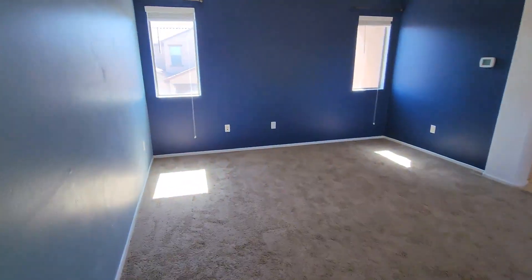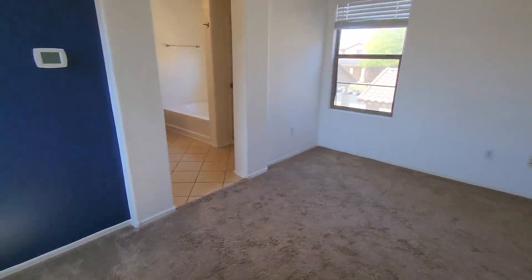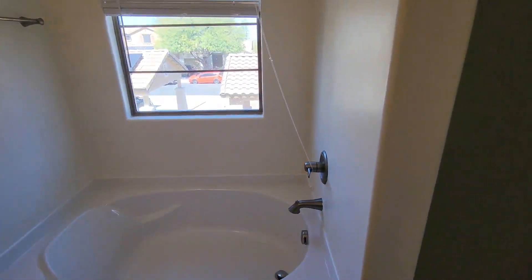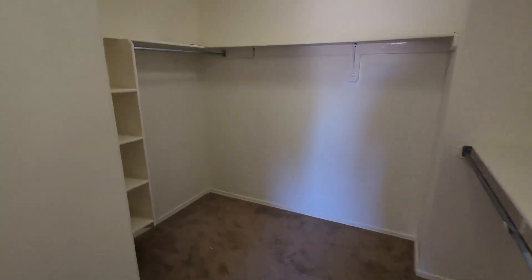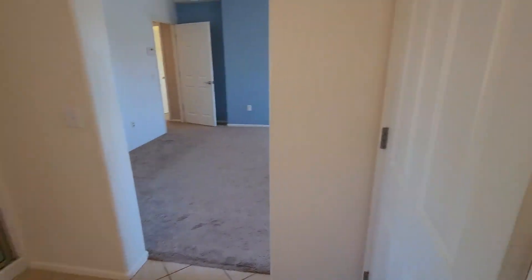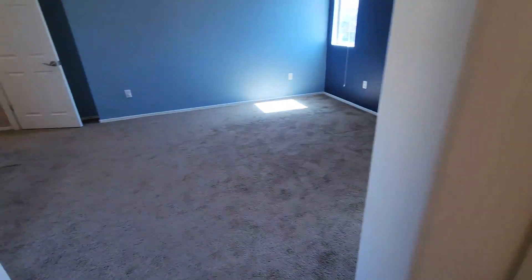And into the primary master suite. You've got a shower stall and a Roman tub in the primary bathroom, along with a huge walk-in closet and a private bath.